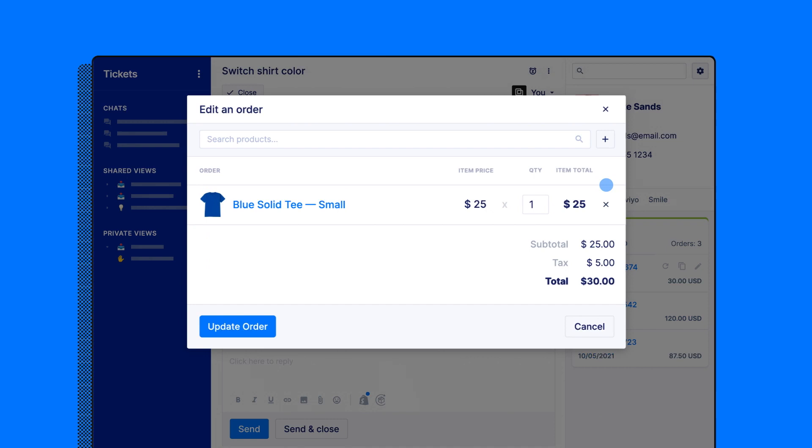Every order, every integration, even social engagement — all in one ticket view. Now, let's turn these inputs into actions.